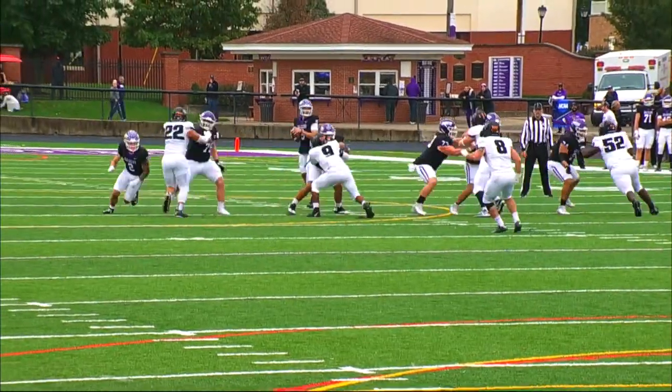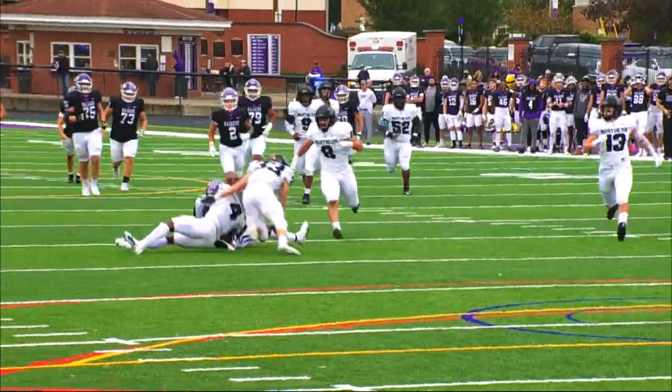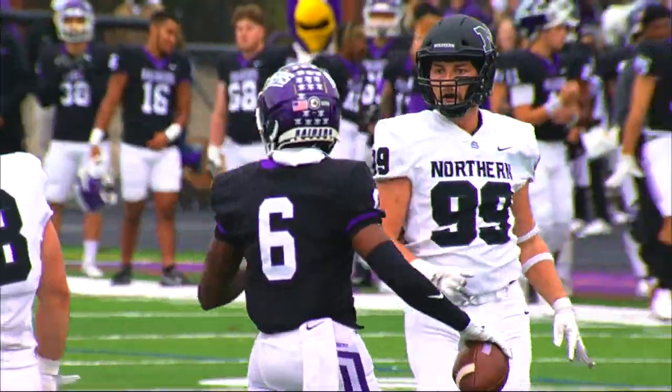At the yard line of Ohio Northern, first and ten, and Plunk with a clean pocket fires over the middle. Wayne Ruby has it over the 25, first down Mount Union, as they wrap him up at the 24.